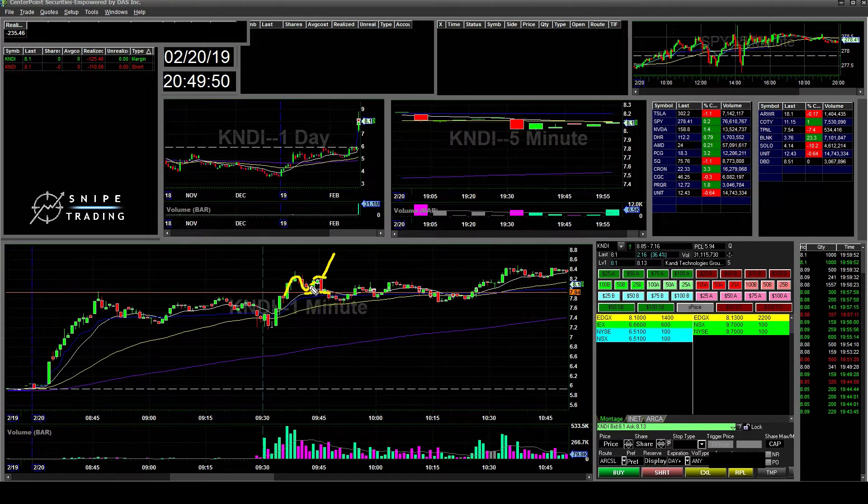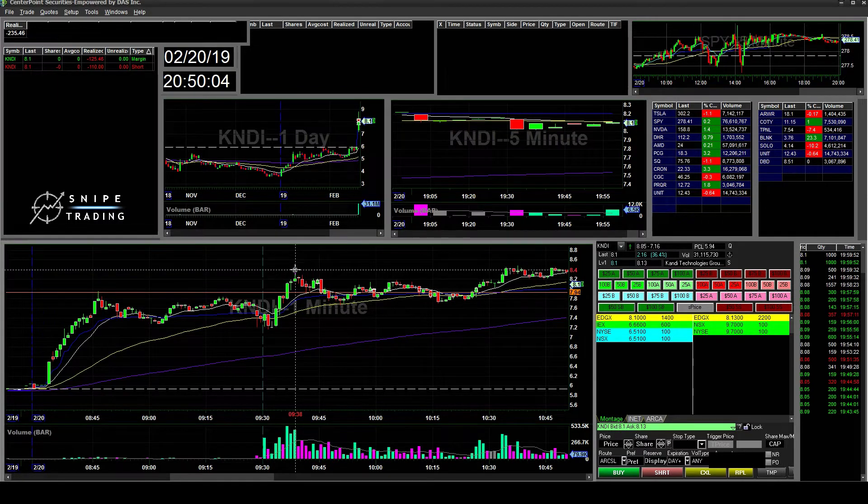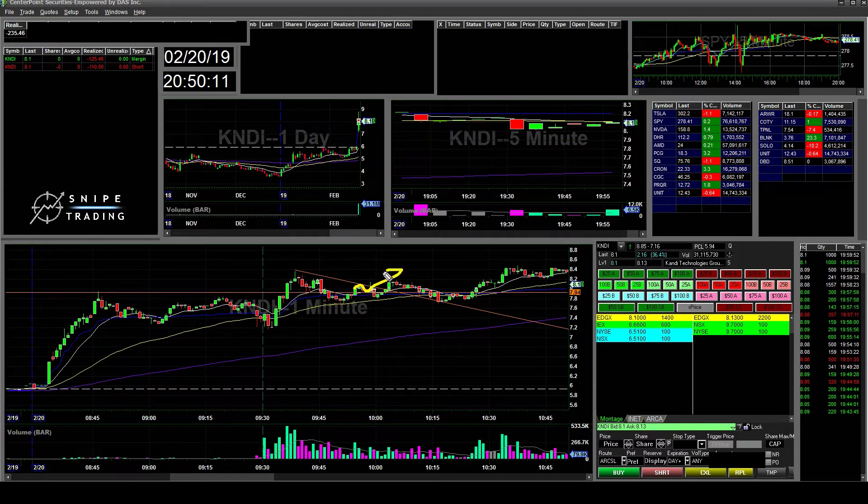It ended up stopping me out for about a $50 loss there. Then I saw it coming back and holding the 7.90 support again, so I took another long position, hoping it would break out this time. You can see a little wick there, and there was some slight volume coming up, but not enough to push it back up. That took me out for another loss when it broke the 7.90.